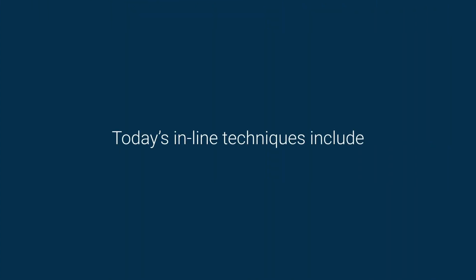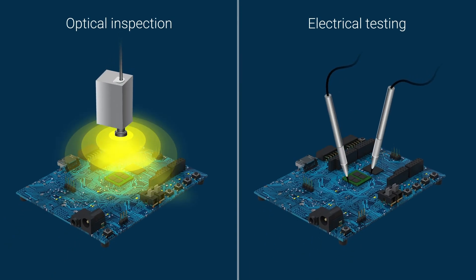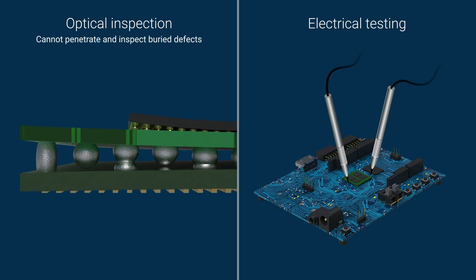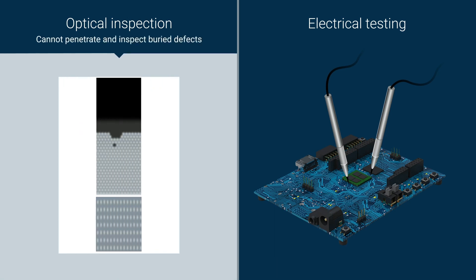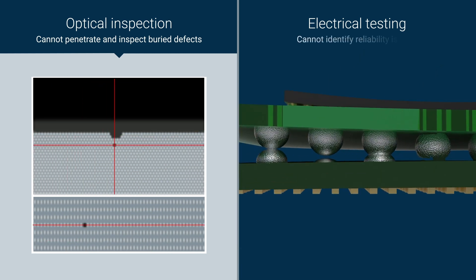Today's in-line techniques include optical inspection and electrical tests. Optical inspection, while great for surface defects, cannot penetrate and inspect for buried interconnect issues. Electrical tests, on the other hand, cannot identify reliability issues such as solder necking, head in pillow, partial cracks, and other marginal bumps.